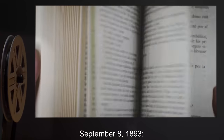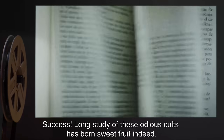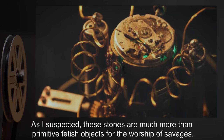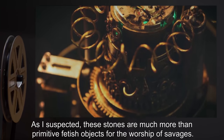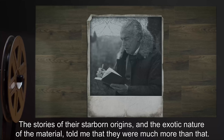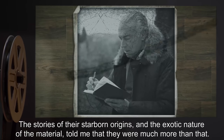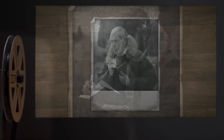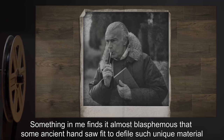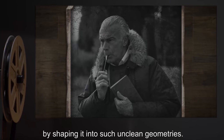September 8, 1893: Success! Long study of these odious cults has borne sweet fruit indeed. As I suspected, these stones are much more than primitive fetish objects for the worship of savages. The stories of their starborn origins and the exotic nature of the material told me they were much more than that. Something in me finds it almost blasphemous that some ancient hand saw fit to defile such unique material by shaping it into such unclean geometries.